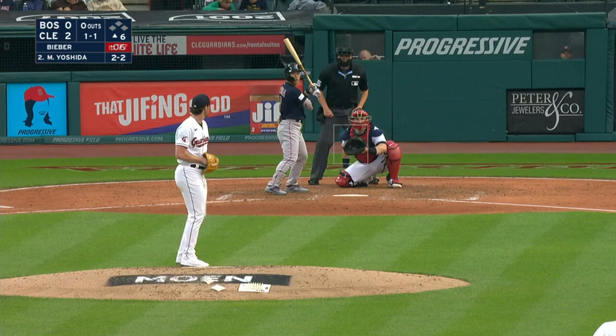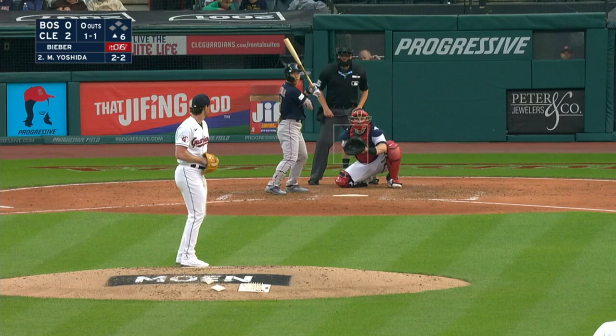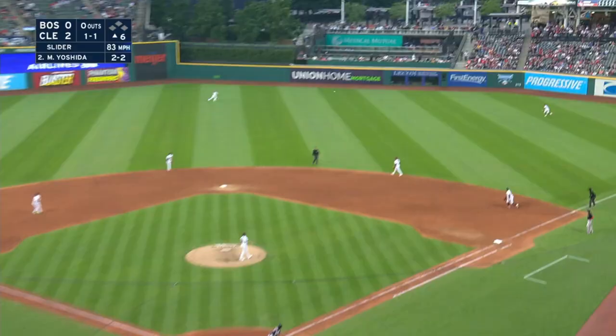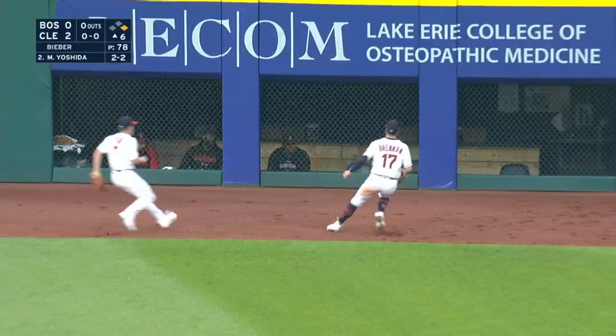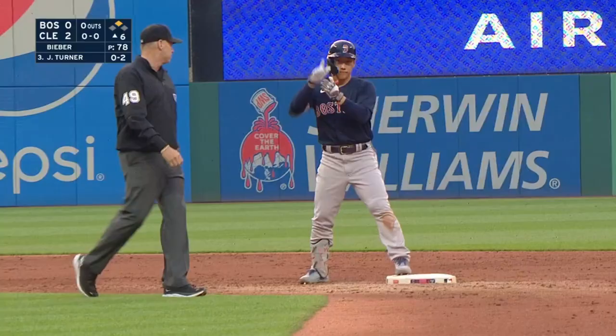He gets a right-handed pitch, getting a third look. Another one driven — that one into the gap, out of the grass, out of the track and up against the fence. Yoshida in at second base and he's three for three.